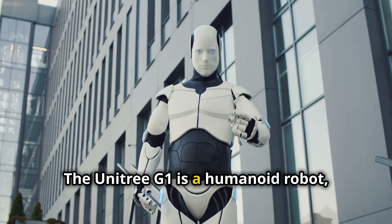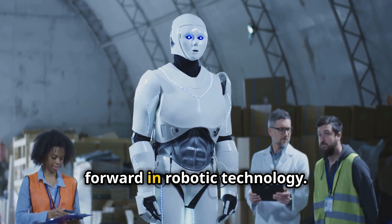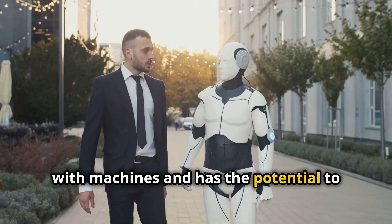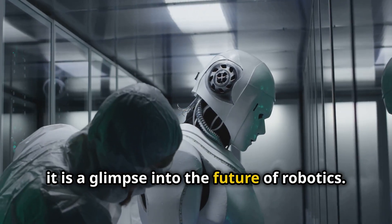The Unitree G1 is a humanoid robot designed to resemble and move like a human. The G1 represents a significant leap forward in robotic technology. It promises to change how we interact with machines and has the potential to reshape various industries. The G1 is not just an advanced machine — it is a glimpse into the future of robotics.